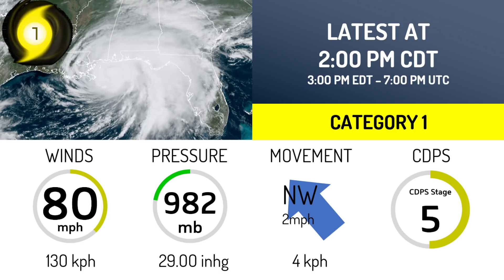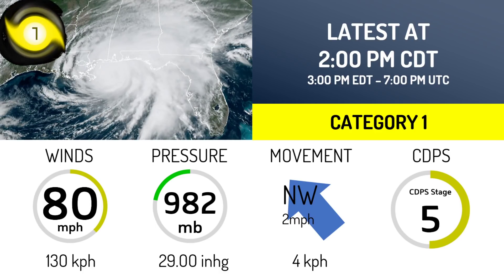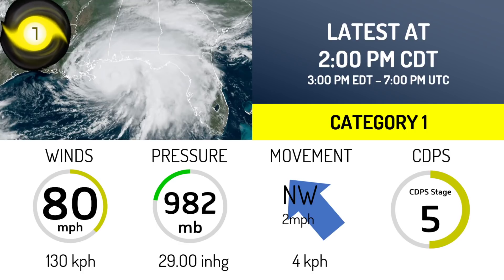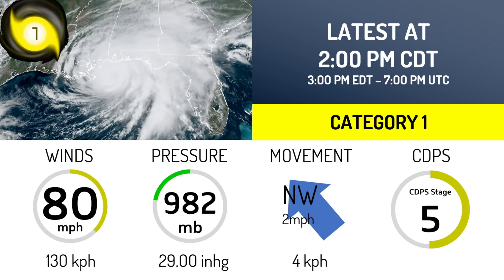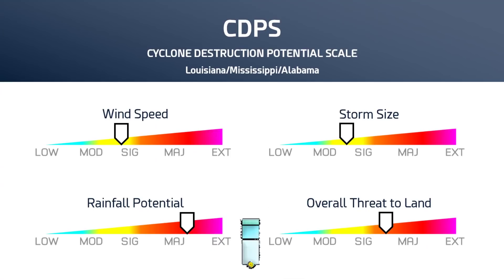It's been wobbling between stage 5 and 6. In the event it does re-strengthen to a category 2, you can expect that stage ticker to go back up to 6. So this is at 2 p.m. central daylight time, and the storm is continuing to head towards the Mississippi-Alabama region. You can see again that stage 5 for Louisiana, Mississippi, and Alabama.